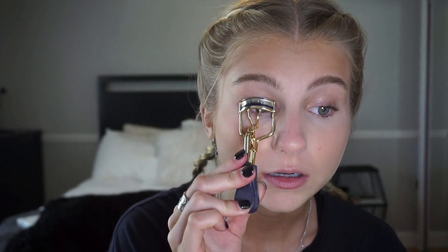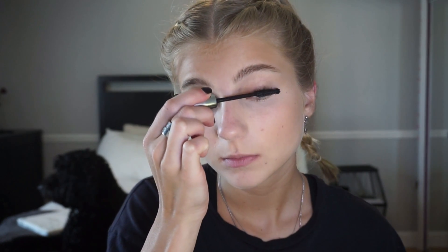Next I'm going to go in with my Tarte eyelash curler and just curl my lashes. Then I'm going to take my Hello Lashes by IT Cosmetics mascara and apply some mascara like you normally would.